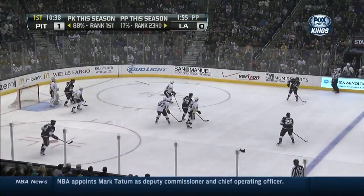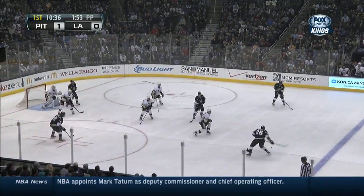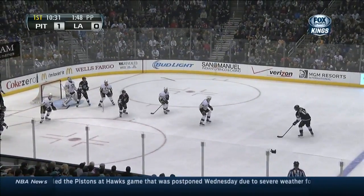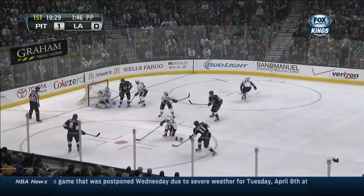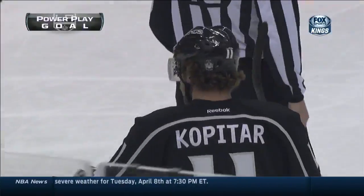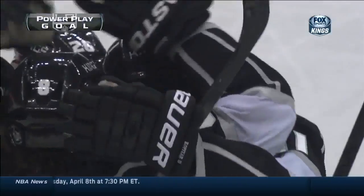Kings were 1-for-8 on their last power play attempt. Here's a shot by Boinov, deflected over. He broke his stick on it and it went right to Dowdy, who gives it to Kopitar. He shoots — he scores! Power play goal, ties the game at 1-1.